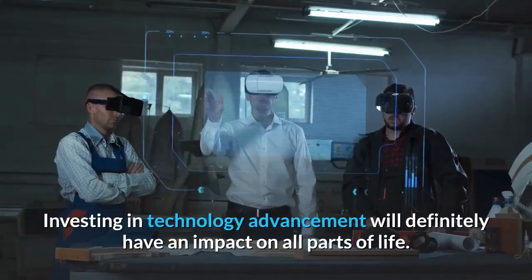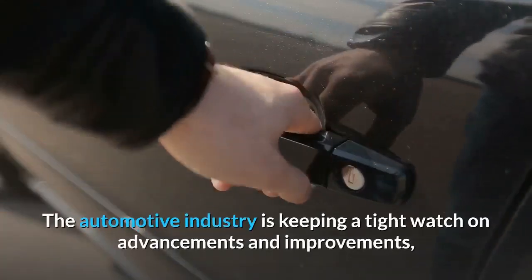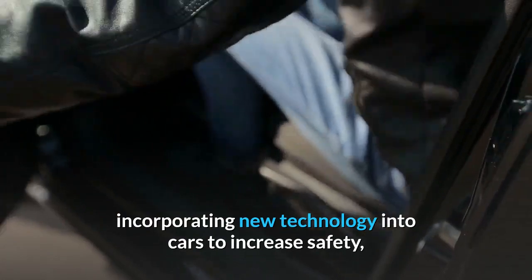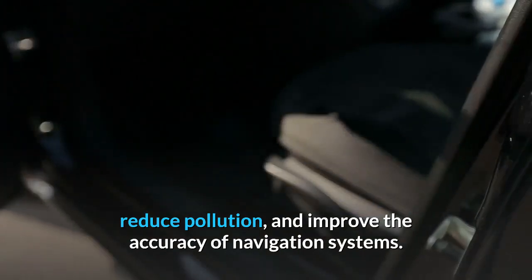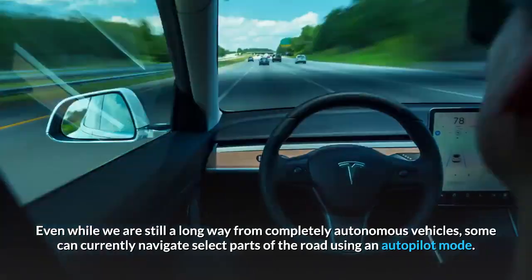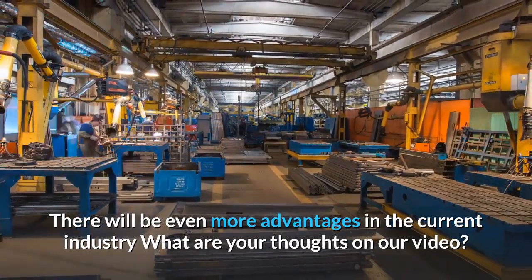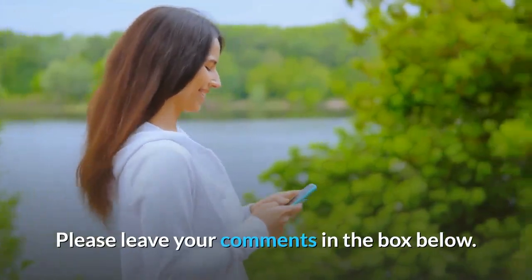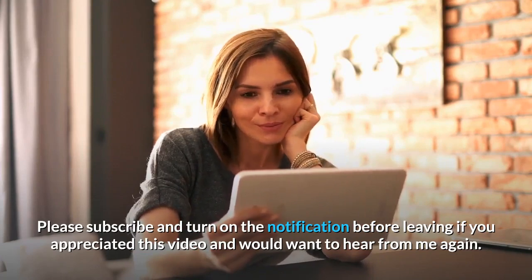Investing in technology advancement will definitely have an impact on all parts of life. The automotive industry is keeping a tight watch on advancements and improvements, incorporating new technology into cars to increase safety, reduce pollution, and improve the accuracy of navigation systems. Even while we are still a long way from completely autonomous vehicles, some can currently navigate select parts of the road using an autopilot mode. What are your thoughts on our video? Please leave your comments in the box below, and subscribe and turn on notifications if you enjoyed this video.